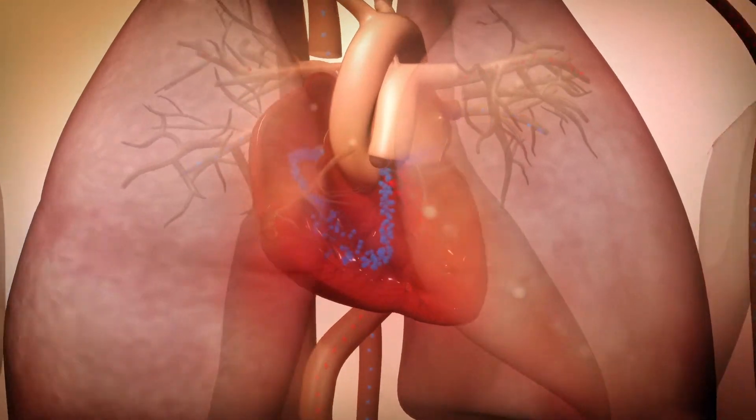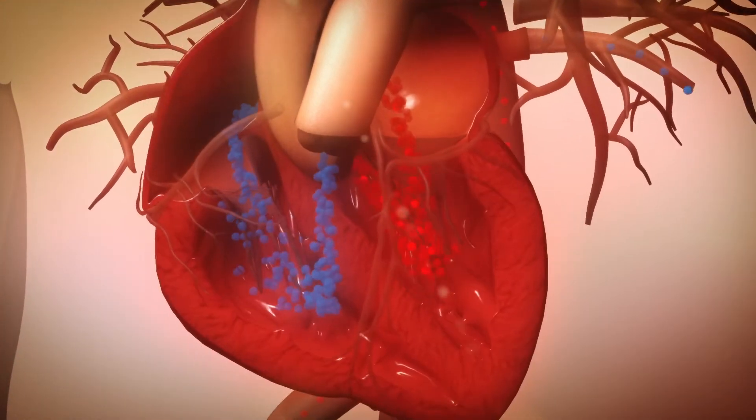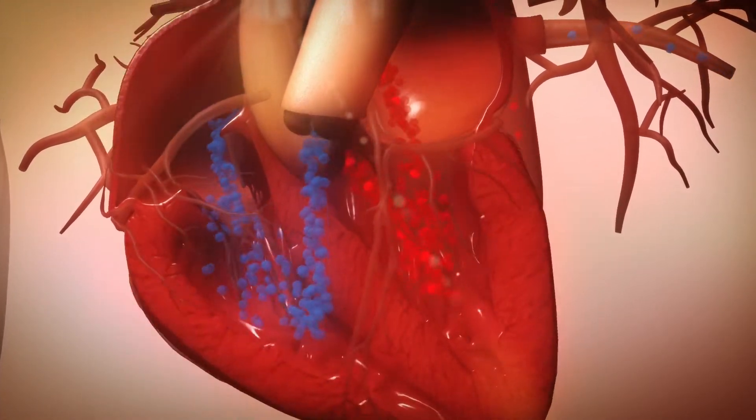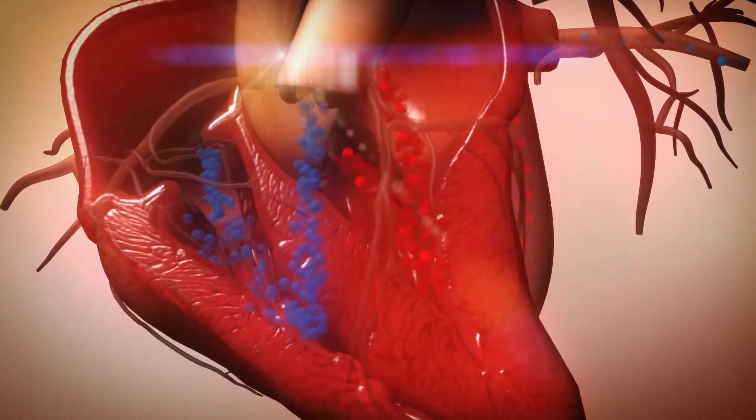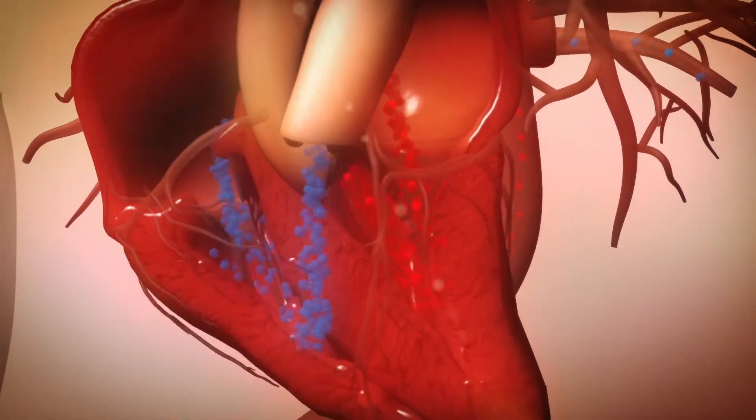To compensate, the heart may beat faster and the chambers may either stretch to hold more blood or become stiff and thickened to help pump more blood through. But this only makes the heart weaker.